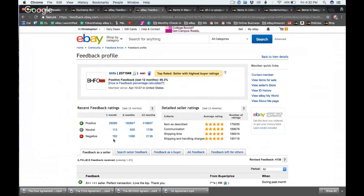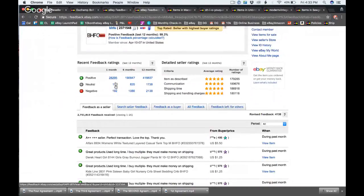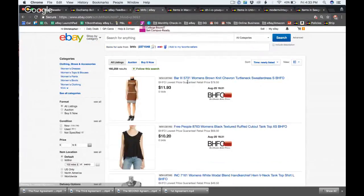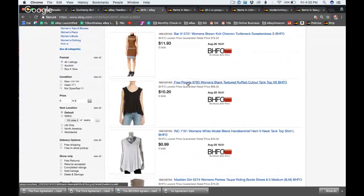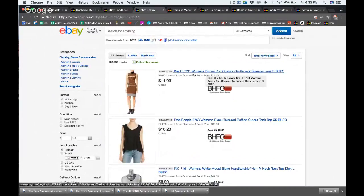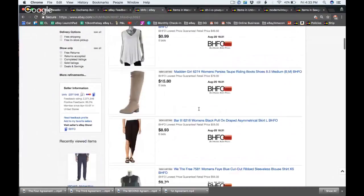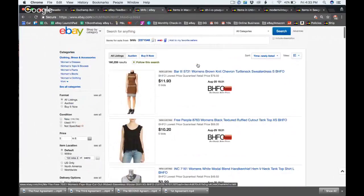BHFO has 551 returned items listed as pre-owned — that's insane. On new clothing they usually don't include measurements, but their pre-owned does have measurements, likely pulled from brand websites. They probably have a data system where measurements for all the brands they sell are already inputted. They've been around forever and are doing a great job. Their titles use brand first, then their item number, then details — optimized for mobile readability.